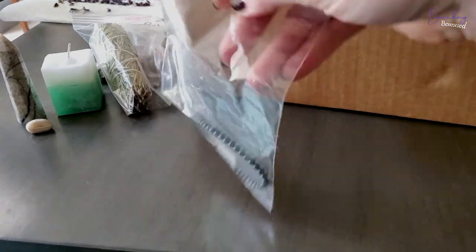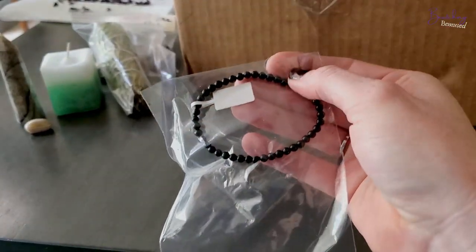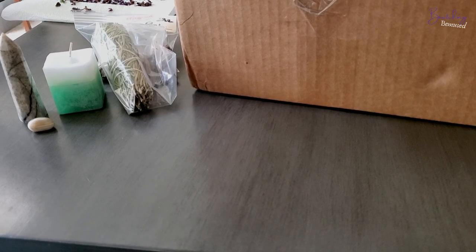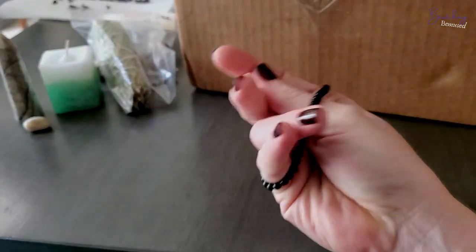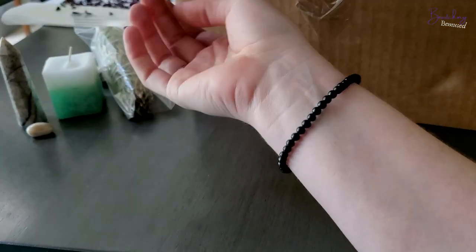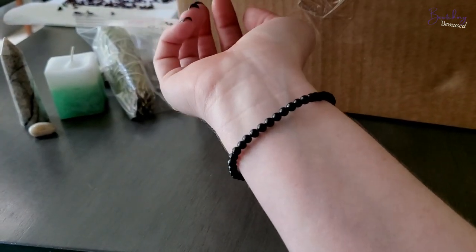It's a black tourmaline bracelet — just four millimeter beads, a tiny little delicate thing. Black tourmaline is great for absorbing negative energy on your behalf, so it's a really great tool for protection. It's just an elastic band. I really wanted something I could wear regularly, something simple, preferably for daily wear, and I thought something like this would be absolutely perfect.